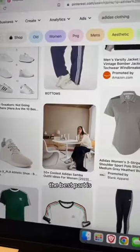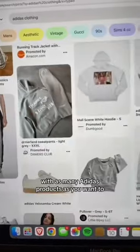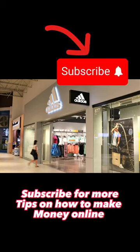The best part is this is a rinse and repeat process, which means you can do this with as many Adidas products as you want to. This is called affiliate marketing, and if you want to learn how you can make more money with Adidas, subscribe for more tips on how to make money online.